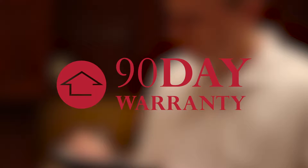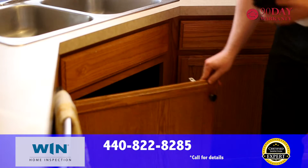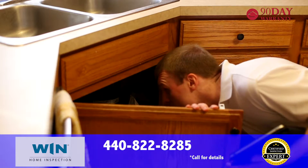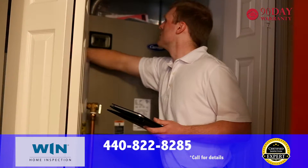Our inspection is backed by a 90-day warranty for new mechanical and structural failures. With Wynn Home Inspection, you're not only getting the best inspection available, you're getting industry-leading coverage to ensure your transaction goes smoothly.